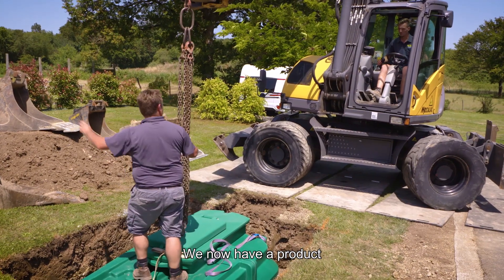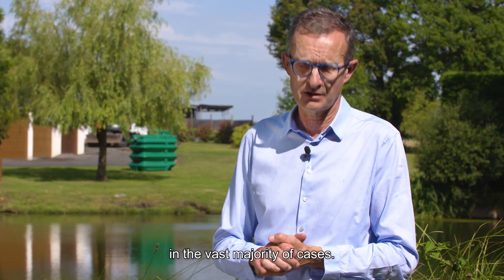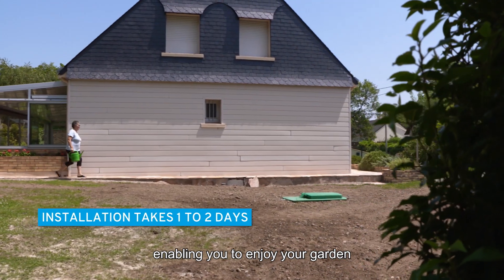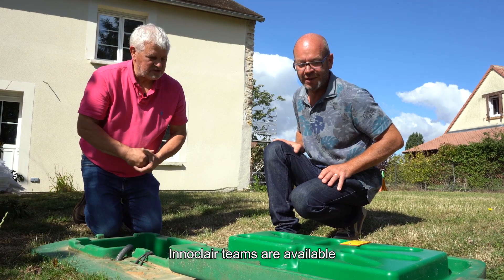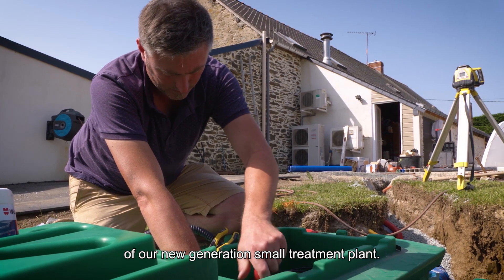We now have a product that is really simple to install. No concrete and no straps in the vast majority of cases. It is put into service just after installation, enabling you to enjoy your garden and your small treatment plant. Are you interested in our products? Innaclair teams are available to advise you and guide you in the use of our new generation small treatment plant.